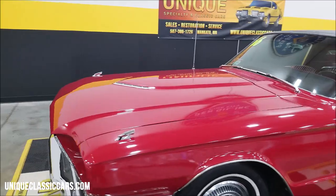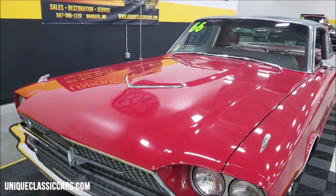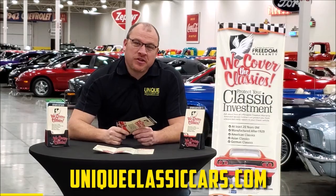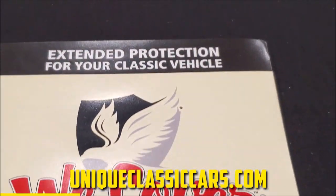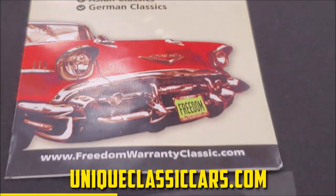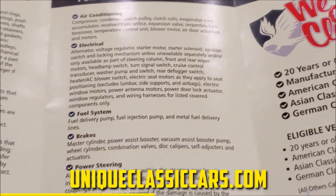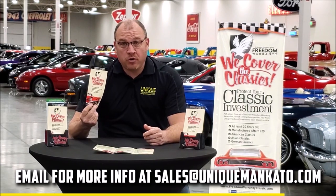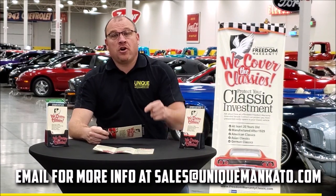I'm going to pop the hood and check out the engine bay — I bet it's going to look about as original as the rest of this car. Did you know this car qualifies for an extended warranty? It's just like the one you'd get at a new car dealership, except it covers your classic car. It covers all major components like engine, transmission, and drivetrain, with coverage up to 10 years. Contact us for a quote today.